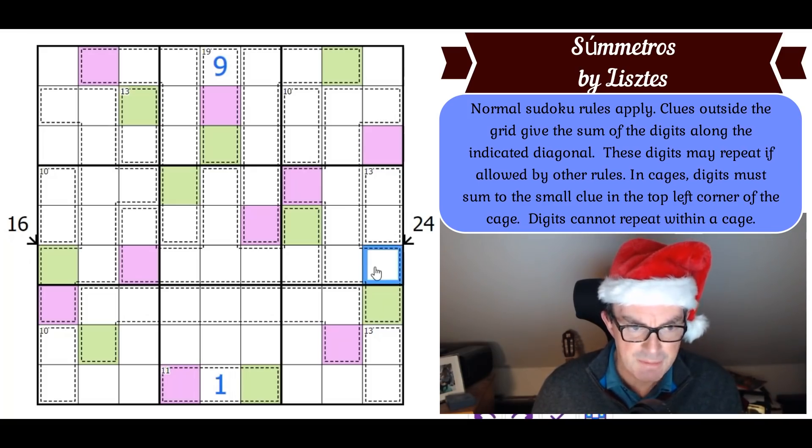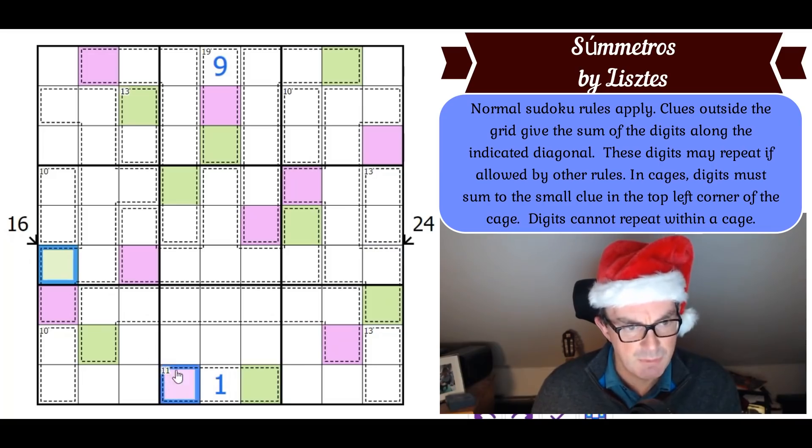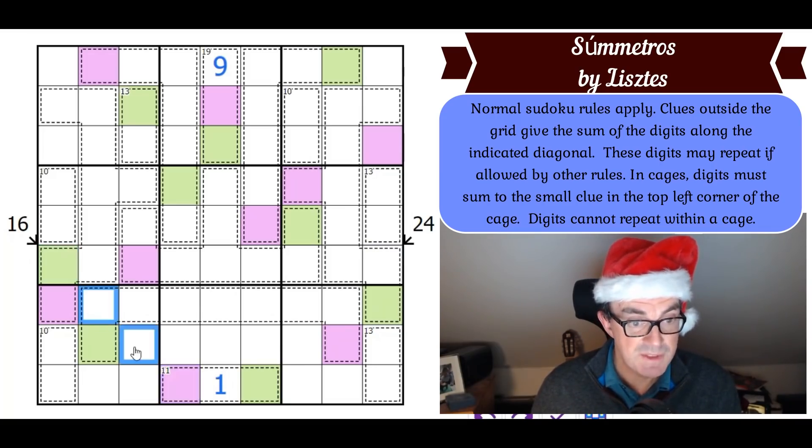Looking at the little killers: we've got a green and a purple on this diagonal, so those two squares add up to 10, which means the remaining two squares add up to 6. So they are either 1-5 or 2-4.